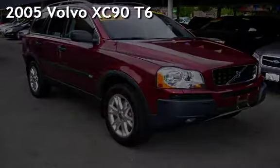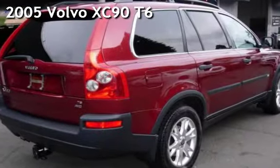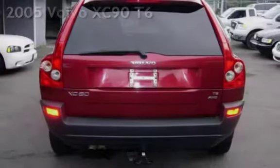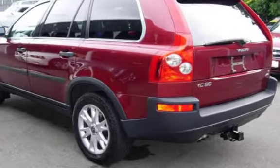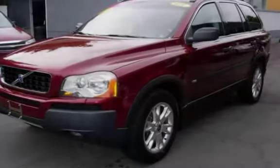Presenting a pre-owned 2005 Volvo XC90. This four-door SUV has a six-cylinder, two-liter i6 engine, with all-wheel drive, and an automatic transmission.